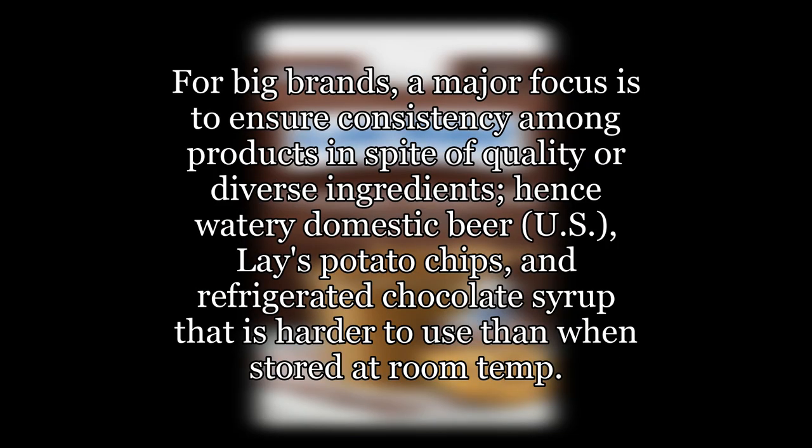For big brands, a major focus is to ensure consistency among products in spite of quality variation or diverse ingredients — hence watery domestic beer, U.S. Lays potato chips, and refrigerated chocolate syrup that is harder to use than when stored at room temperature.